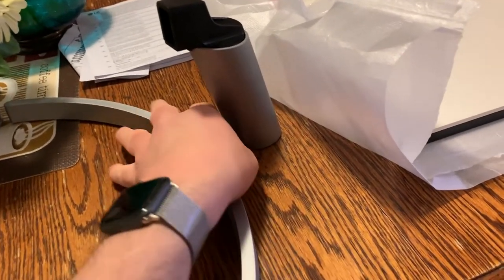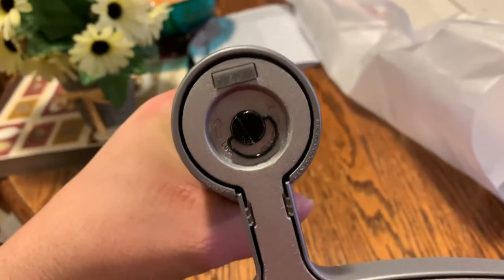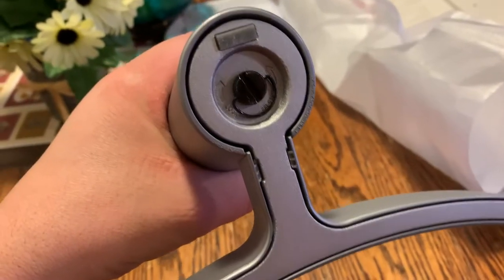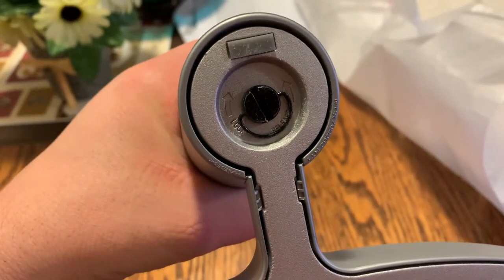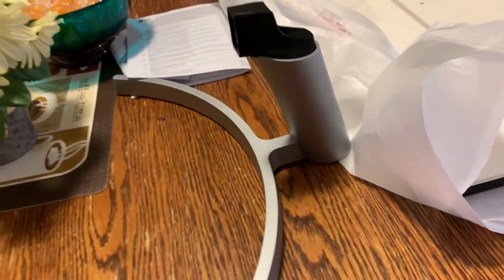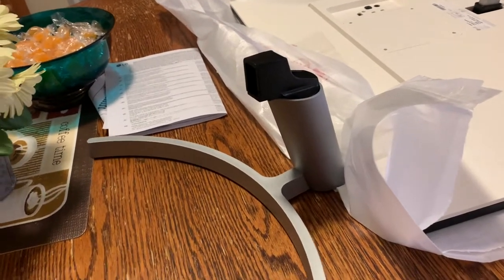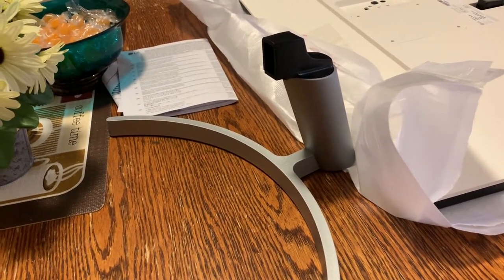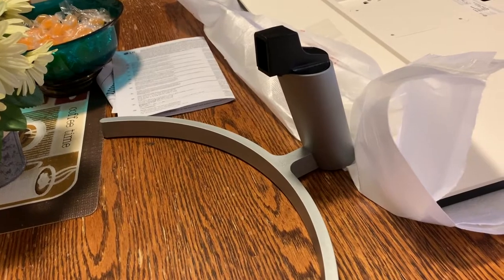The stand is very simple to assemble, which I feel is important to know because as somebody with a condition that affects my coordination, something like this is well appreciated. You just hold it down and use an easy-turn screw — just use your fingers. The first step does require a screwdriver for attaching one piece to another, but even that won't be difficult. I give LG a lot of credit for keeping it simple. A lot of stands now aren't that difficult, but this is definitely one of the simpler ones.